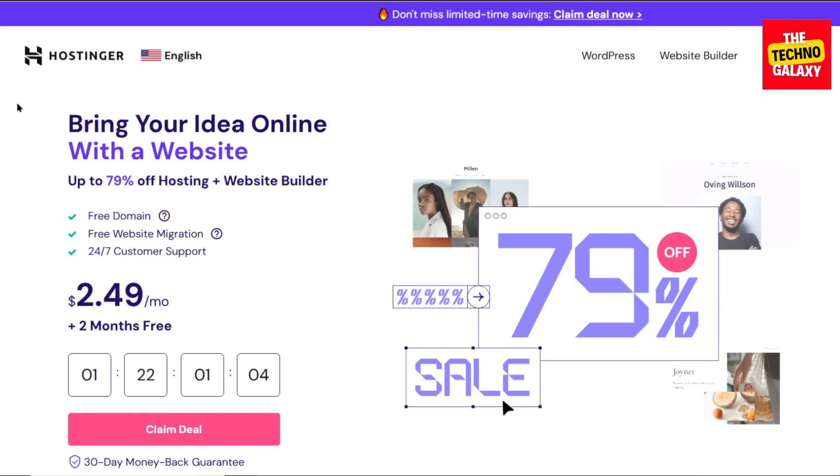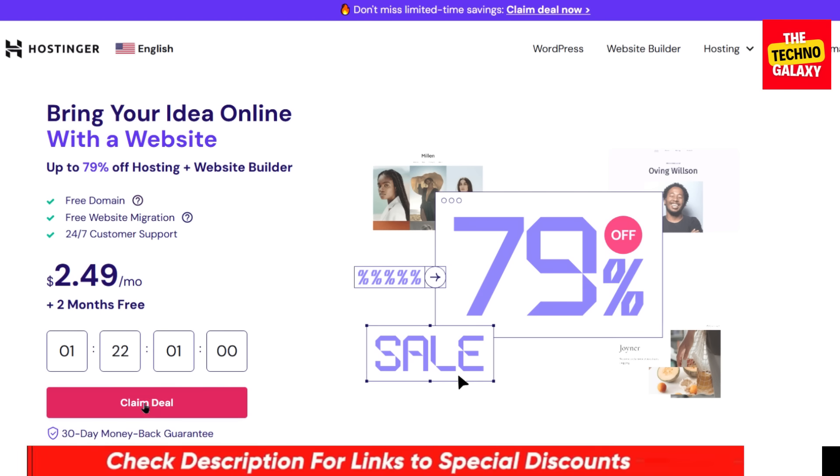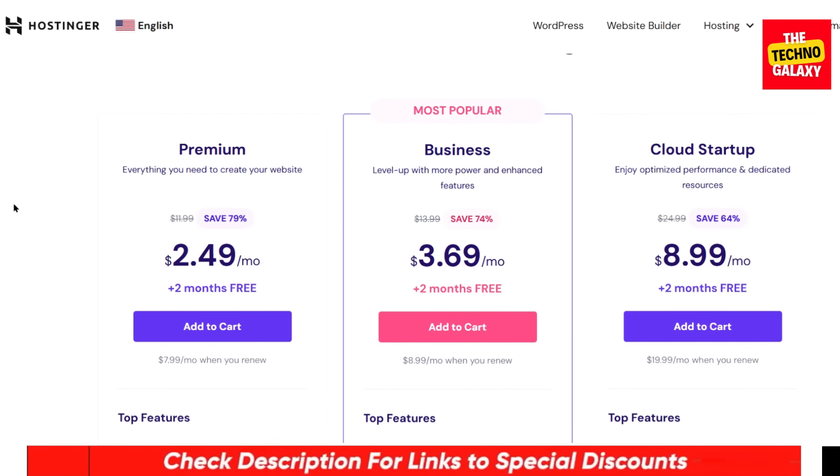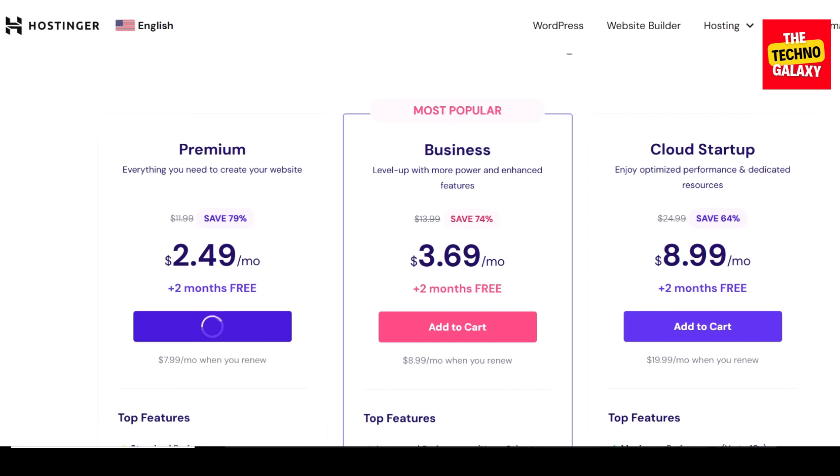So to get this limited period deal, all you need to do is just click the discount link in the video description down below. After you come to this page, choose any plan whichever you want, then click on add to cart and wait for some time to load the plans page.